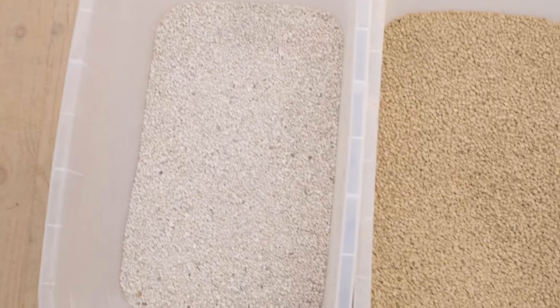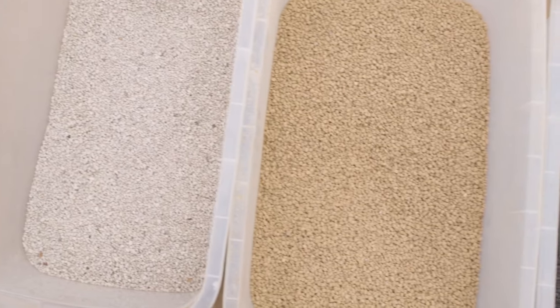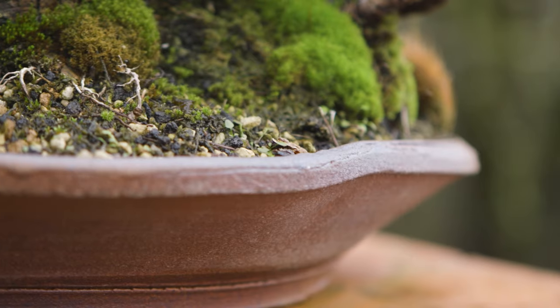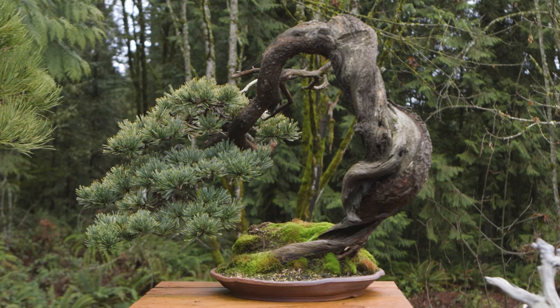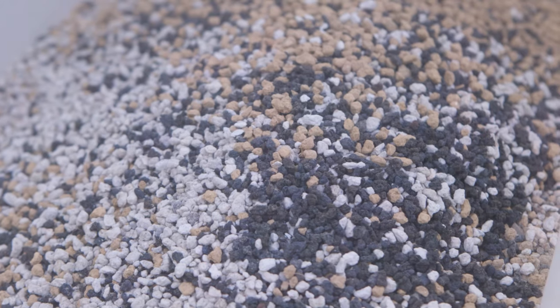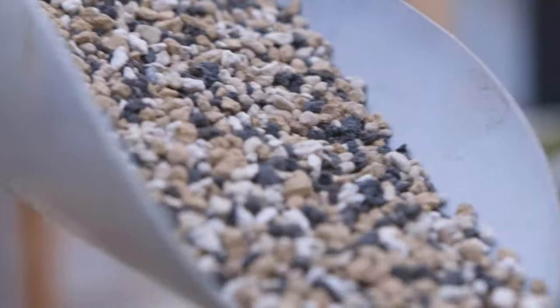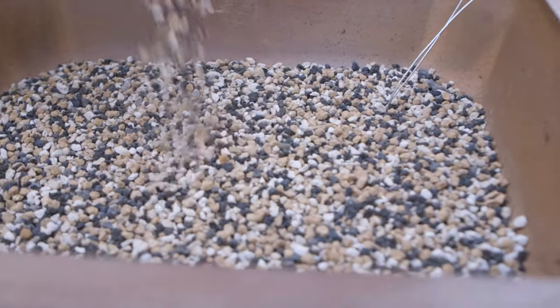The proportions we create in terms of the use of akadama, pumice, and lava differ species to species, but for most conifers, one part akadama, one part pumice, and one part lava allows us to have nutrition held in the container, water available to the plant, and oxygen freely circulating around the root system. This 1-1-1 mix will always be a solid choice for you to begin your bonsai journey and create the environment that allows your tree to be healthy.